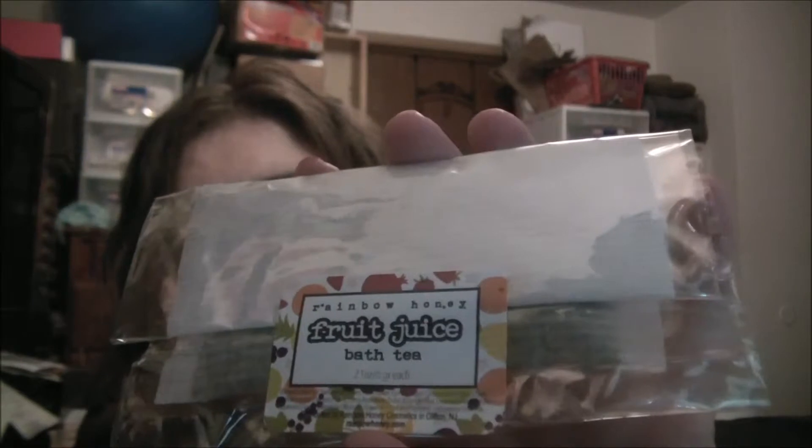This next item is a bath tea — also the same Fruit Juice scent. One tea bag is for the small size, two tea bags for the large. It's their own bath tea blend: a luxurious blend of lemongrass, chamomile, orange peel, rose, passionflower, and lavender — relaxing, soothing, and pampering, gently scented with Fruit Juice. Simply add a tea bag to warm water and steep. This will be a new product available in the fall. I'll probably do a hand or feet soak since I don't take baths.